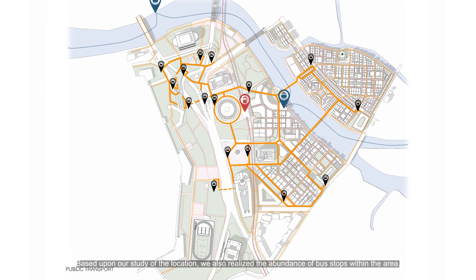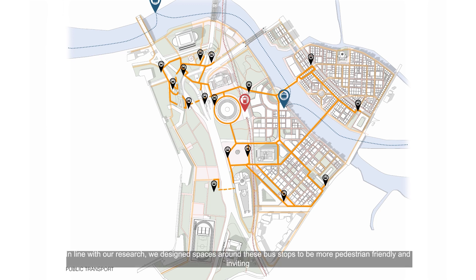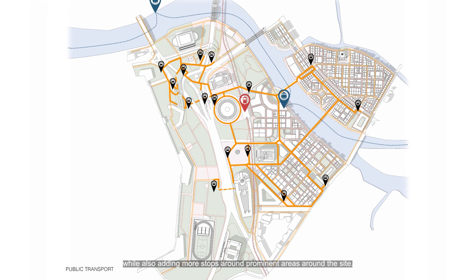Based on our study of the location, we also realized the abundance of bus stops within the area. The presence of heavy foot traffic in, out, and around the site was apparent. In line with our research, we designed spaces around these bus stops to be more pedestrian-friendly and inviting, while also adding more stops around the prominent areas of the site.